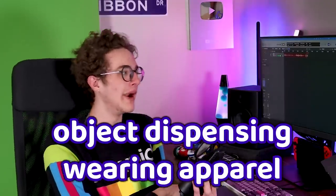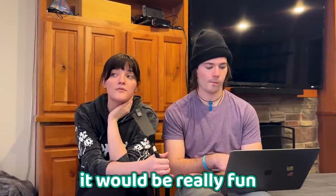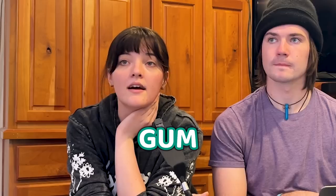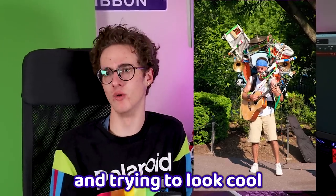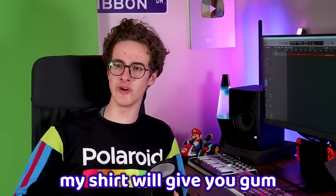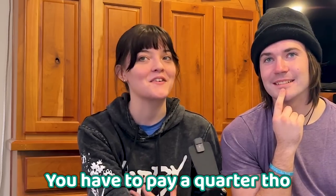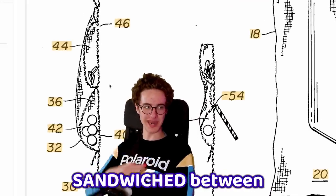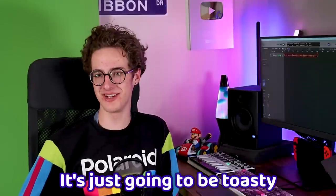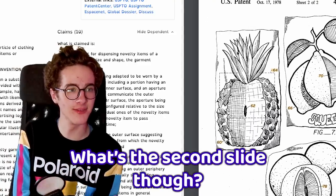Moving on to a similar concept: object dispensing wearing apparel. This is essentially a vending machine for your body. It sounds like it would be really fun for a carnival — especially if you had gum or mints inside. It's like buskers: instead of playing an instrument, your shirt gives you gum if you put money in it. The main flaw is that it's sandwiched between fabric and your body, so it's going to be toasty. Any chocolate in there is definitely getting on you.